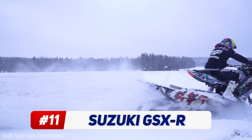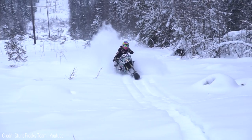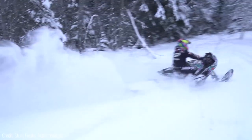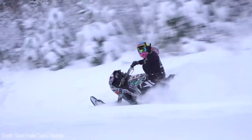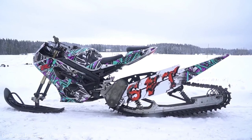This Suzuki GSX-R snow bike is the most powerful snow bike ever made. At the center of it all is a Suzuki bike that's won countless races in the MotoGP Championship, but that's about the only thing that's standard about it as the wheels have been swapped out for a ski and a dual track.